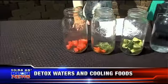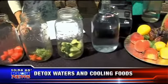Welcome back. Happy Sunday morning to you. You might be thinking about having some water on a hot day, but why not infuse it with some great ingredients? Andrea Cox is here to talk about this. Good morning. Good morning. How are you? I'm excellent.